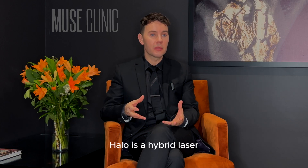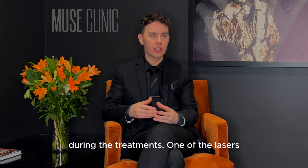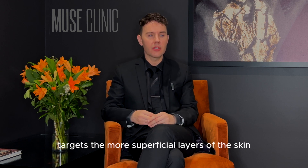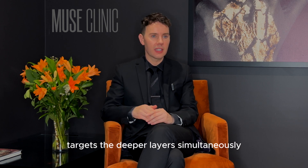Halo is a hybrid laser, meaning that it has two wavelengths of laser that are released at the same time during the treatment. One of the lasers targets the more superficial layers of the skin, and the second wavelength of energy targets the deeper layers simultaneously.